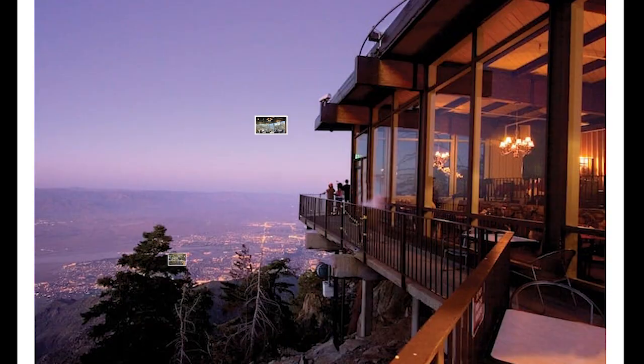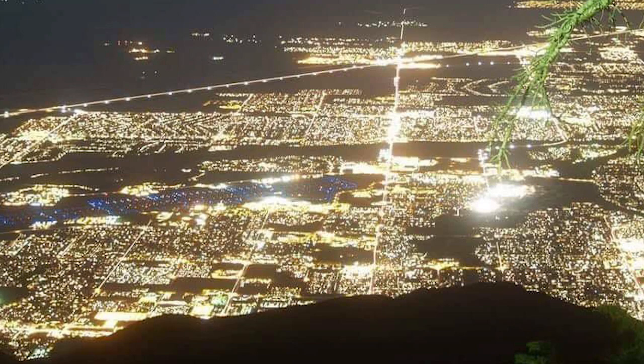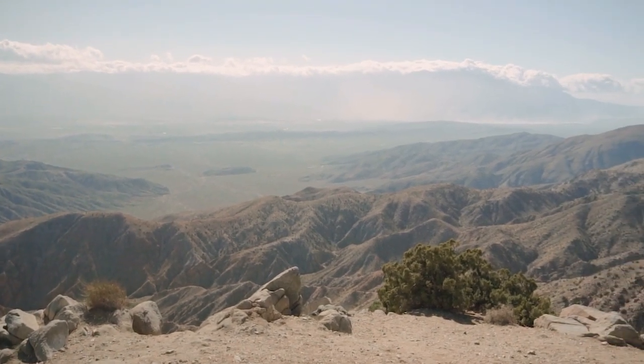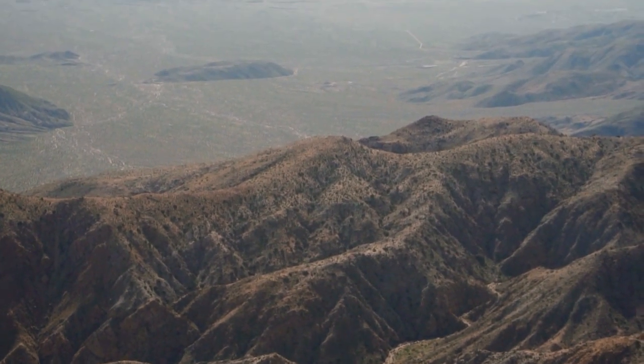Arriving at Mountain Station, you can explore two restaurants, gift shops, and museums, and enjoy the picturesque views. Since it's much cooler at the summit than at the base, remember to pack some warm clothes. From here, there are over 50 miles of hiking trails, opportunities for skiing, guided tours, or even overnight camping to explore.